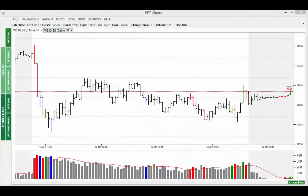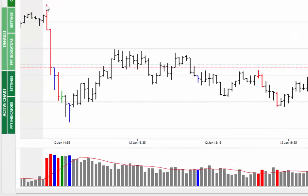Welcome to the Market Alert for Tuesday the 13th of January 2015. Starting off with the five minute chart, we can see how prices opened, rallied and then closed below the psychological level of 17,750.